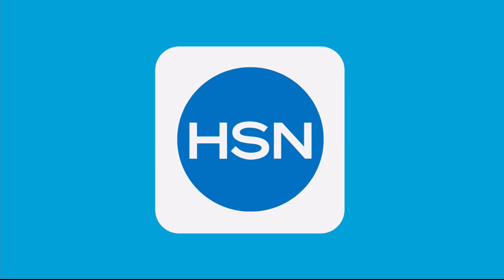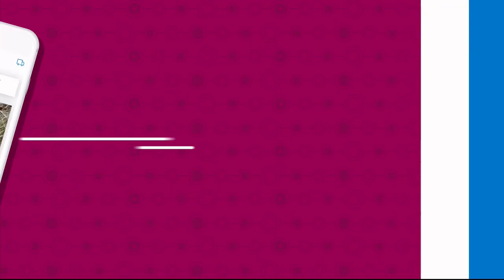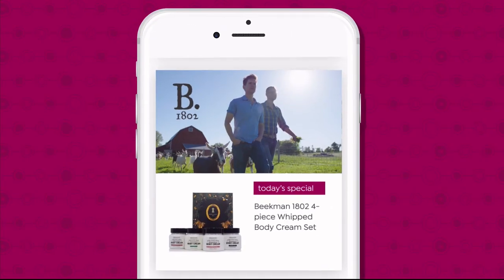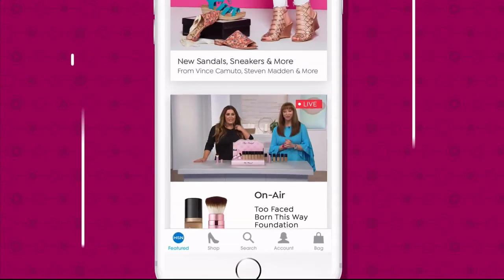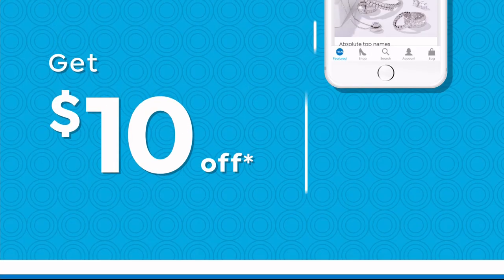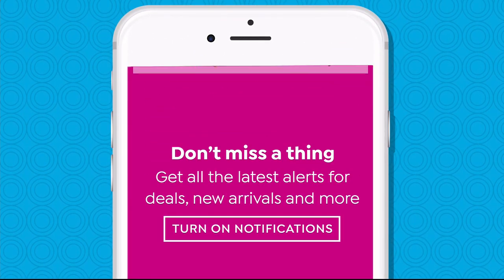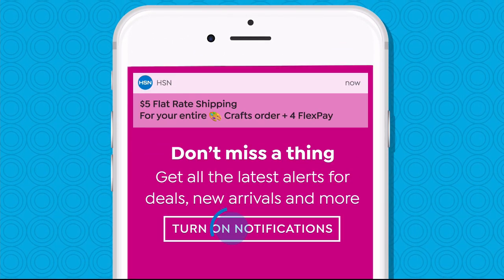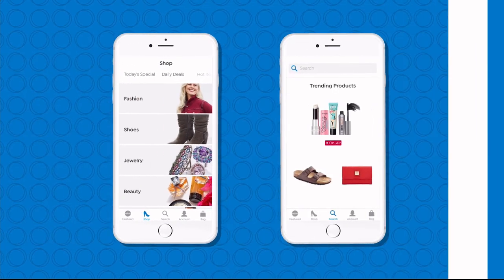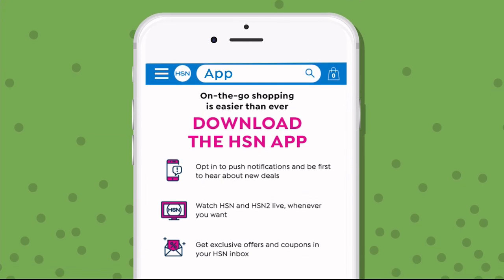Don't miss a thing with our HSN app available on Apple and Android devices. Shop faster than ever with product videos, watch HSN live anytime, anyplace, and get $10 off your first in-app purchase with code WELCOME10. Opt in to push notifications for early access to exclusive app-only deals. The shop and search features make finding your favorites easier than ever. Search app on HSN.com to download.